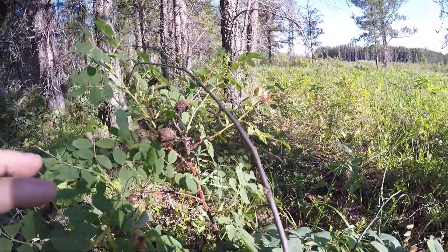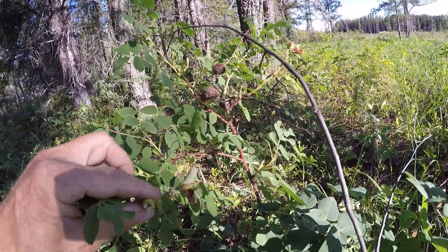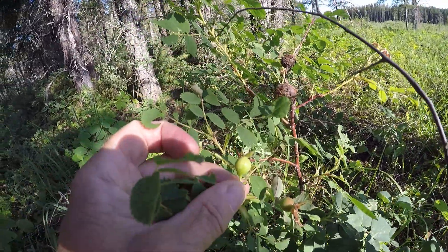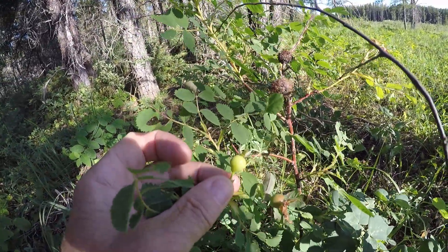All right, you guys, this is a wild rose. These are edible and very high in vitamin C — rose hip.